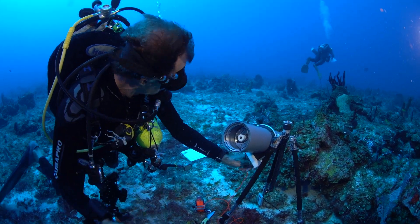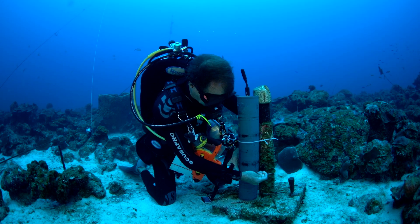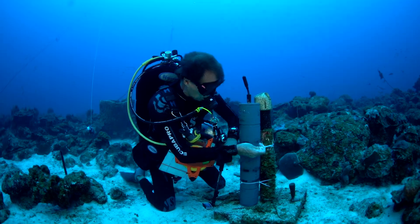In addition to the fish surveys, we've also been tagging Nassau Grouper with acoustic transmitters, which allows us to track their movements and the behavior of individual fish.